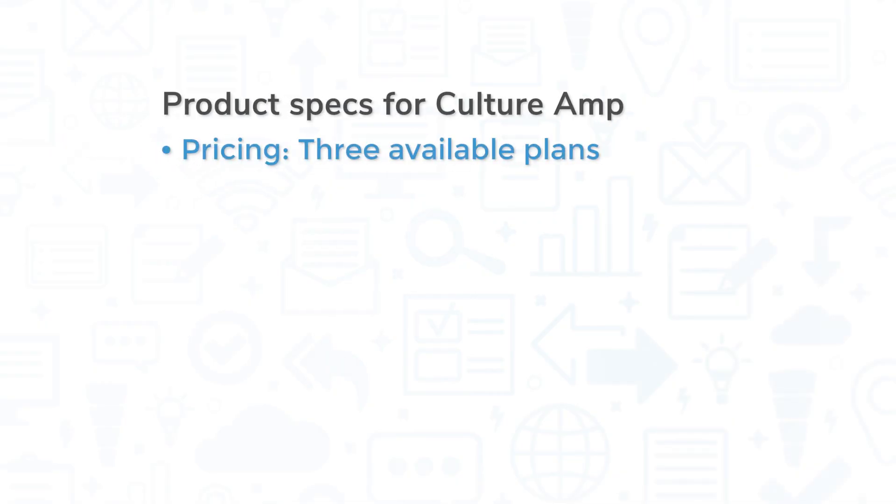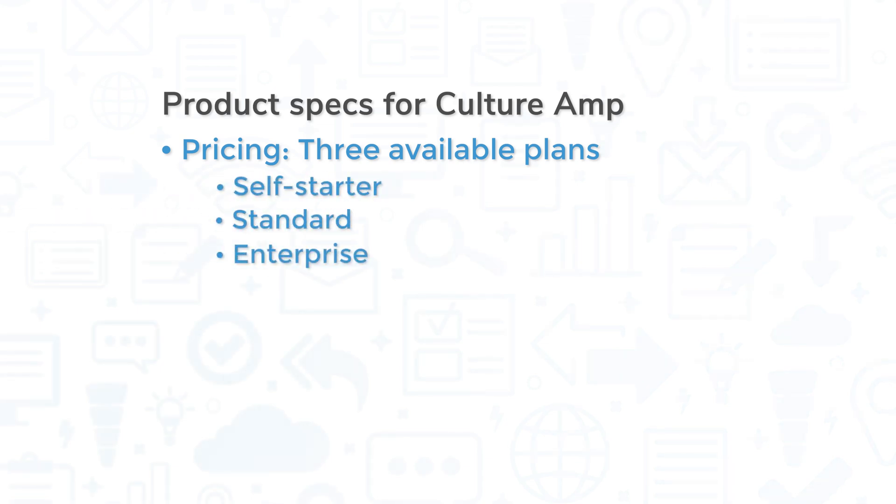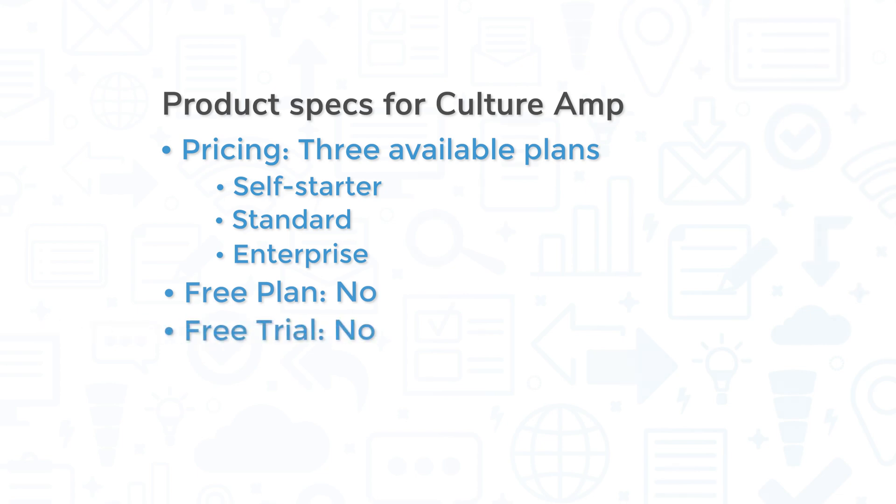CultureRamp is priced depending on which of the three available plans you choose: self-starter, standard, and enterprise. The main difference between the three options is the access to more personalized and individual coaching and education. There is no free version nor free trials of CultureRamp.